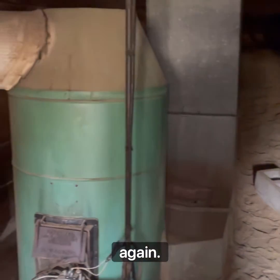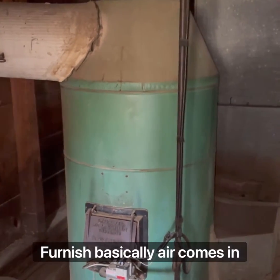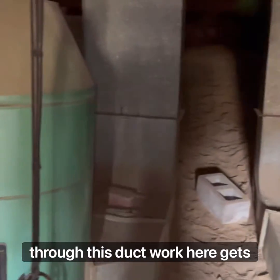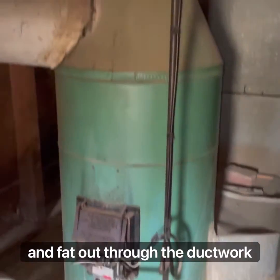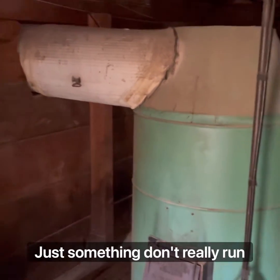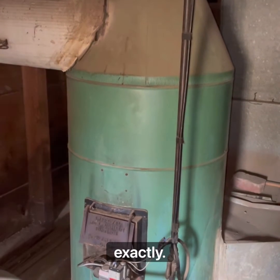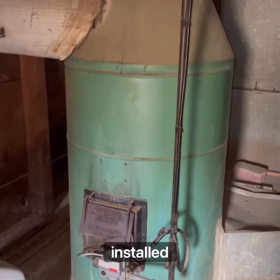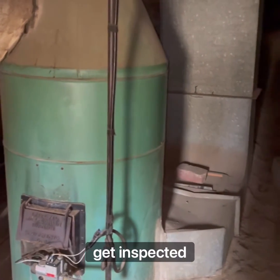Hey guys, home inspector here again. I just want to show you something that we don't run into every day. This is a gravity-fed furnace. Basically, air comes in through this ductwork here, it's heated up in this heat exchanger here and flows through the ductwork to the rest of the house. Just something you don't really run into today — this house is from 1925. I don't quite know exactly when this furnace was manufactured or installed, but it's something unique and definitely something you want to get inspected.